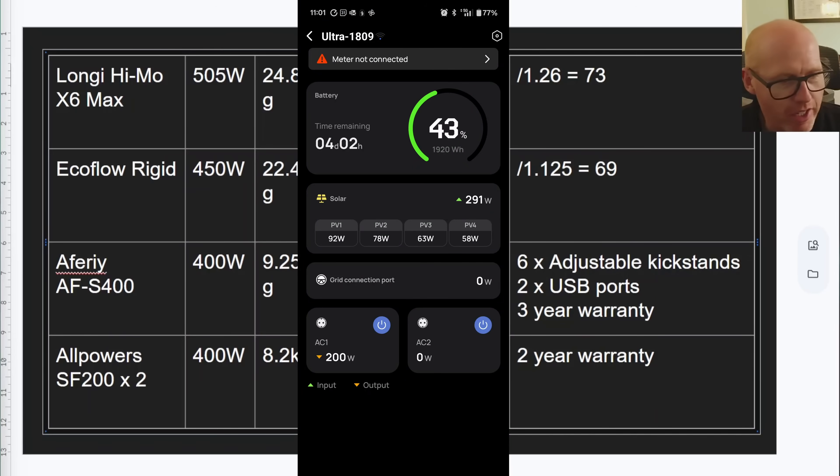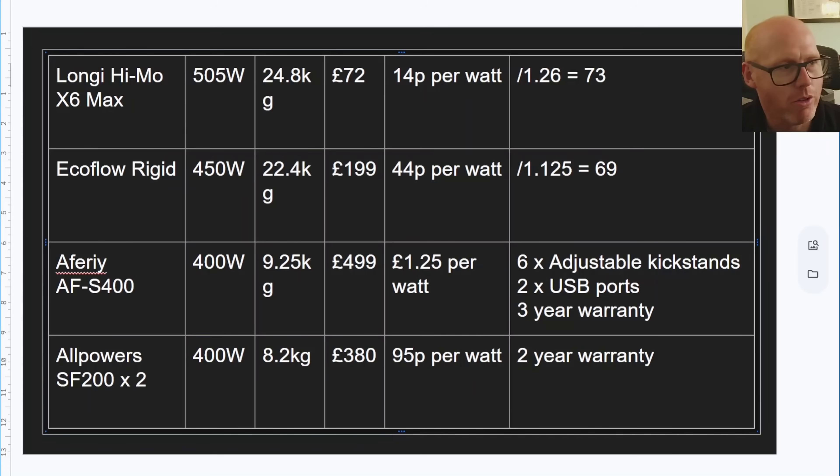Under lower light conditions the Aferi is now 5 watts ahead of the AllPowers 200W panels. This seems to be a consistent trend: under very strong direct sunlight the AllPowers generates slightly better than the Aferi, but as soon as there's any cloud cover or dispersed light the Aferi wins every single time. Bringing in the correction factors, the EcoFlow rigid panel comes out at 69 watts compared to 63 for the Aferi, and the Longy panel at 73 watts compared to 63 for the Aferi — a 5.8% improvement of the Longy over the EcoFlow.